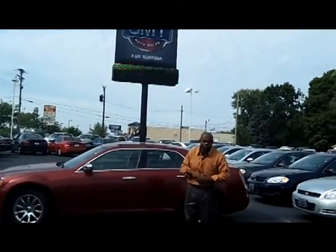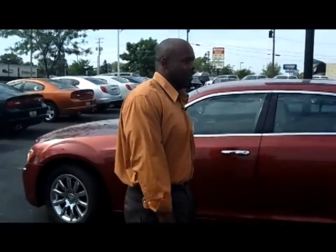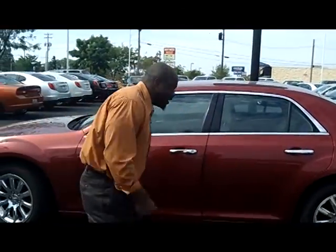Hi, my name is Randy Bale from GMT Auto Sales, and today I'm going to show you a 2011 Chrysler 300 Limited. Now this car, we're actually having right now today a blowout sale — and I mean blowout sale. You won't believe the price on this. Let me show you.